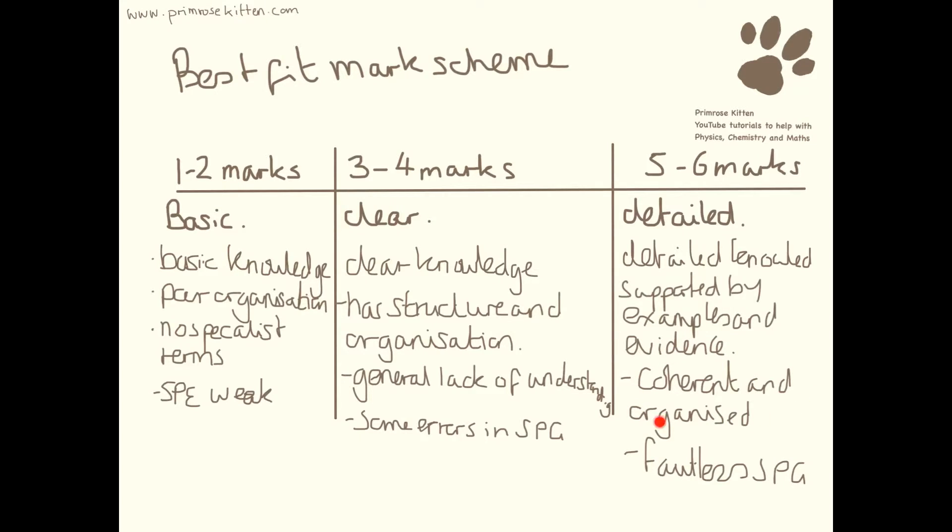You also need to have it coherent and organised. If it has some structure or organisation, you are limiting yourself to three or four marks. If there is poor organisation, you are limiting yourself just to one or two marks.